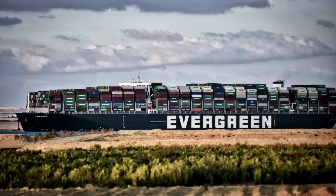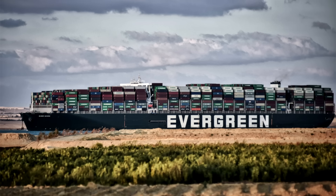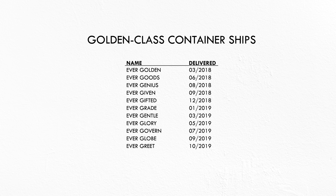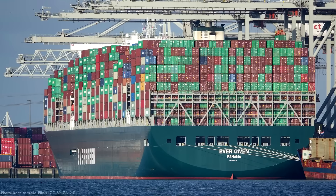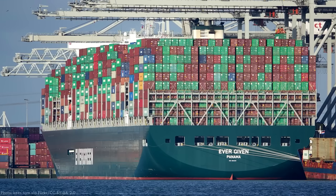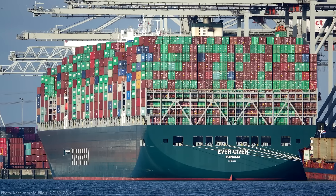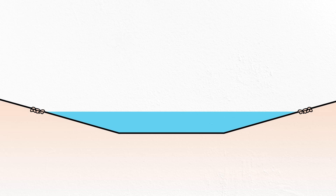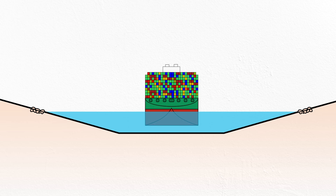Many have suggested the Ever Given's grounding may have been hastened by a hydraulic phenomenon unique to vessels transiting through shallow water, called the bank effect. But first, a little info on this ship. Leased and operated by the international shipping company Evergreen, the Ever Given is one of eleven Golden Class container ships. These ships are truly massive — the Ever Given will never get a chance to go through the Panama Canal because it's too long for the locks, at 400 meters or over 1,300 feet long. Its beam is 60 meters or nearly 200 feet, with a fully loaded draft of 15 meters or 48 feet.